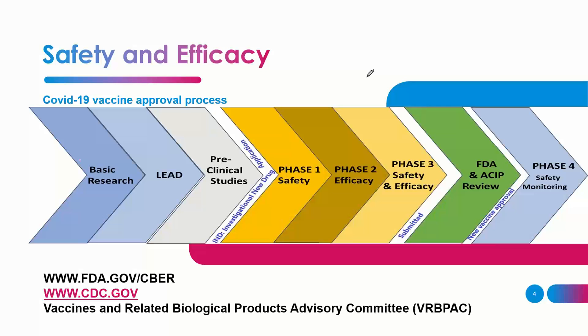A lot of time normally goes into identifying what product can work as a vaccine — requiring extensive basic research and scientific commitment to identify a lead product, which can take several years. Once a lead product is identified, it is tested on animals in what are called preclinical studies.